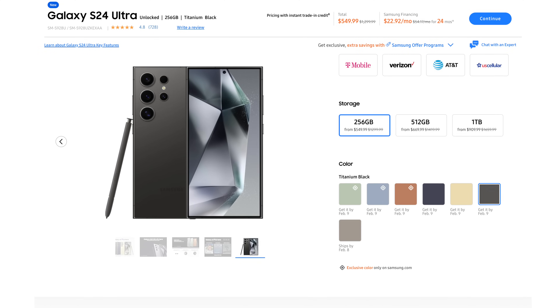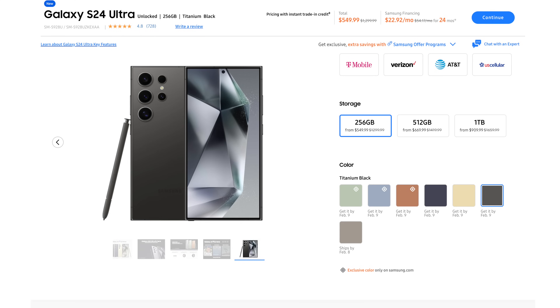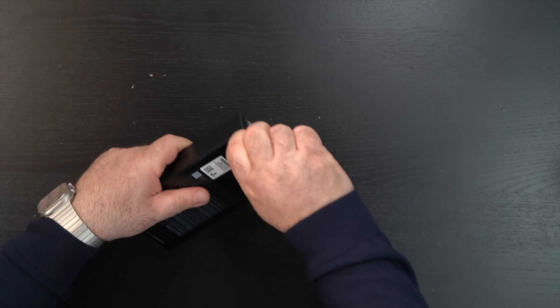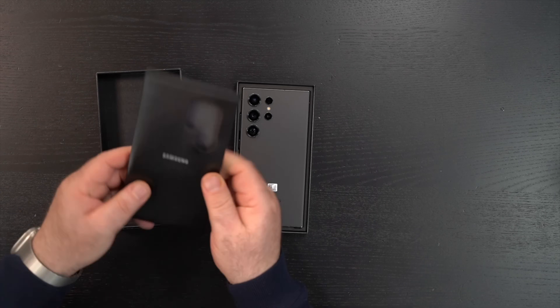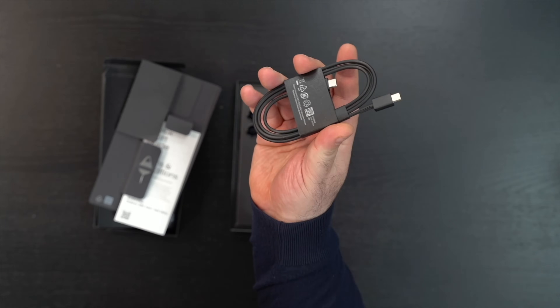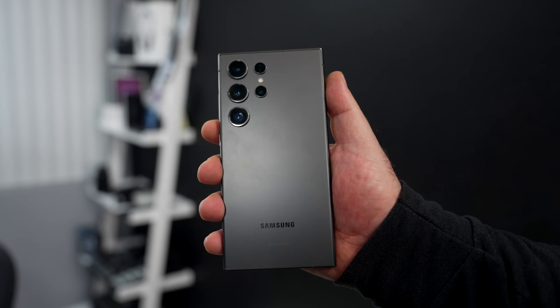With specs and pricing out of the way, let's find out what you get inside the box. I'm going to speed through this because it's pretty uneventful — there is no power brick. Other than the phone itself, you get your SIM ejection tool, a USB-C cable, and some documentation. That's pretty much it.